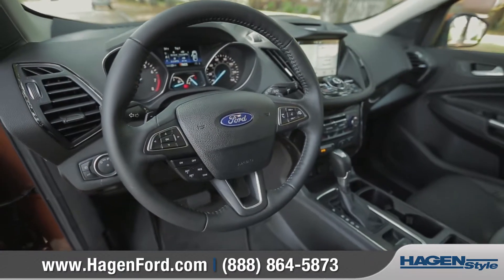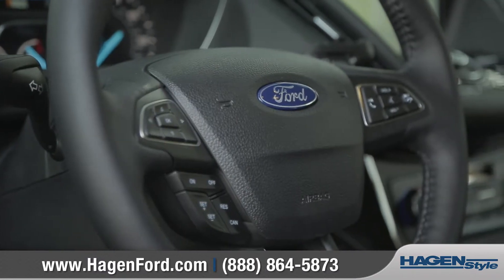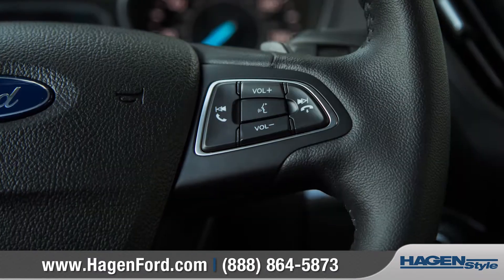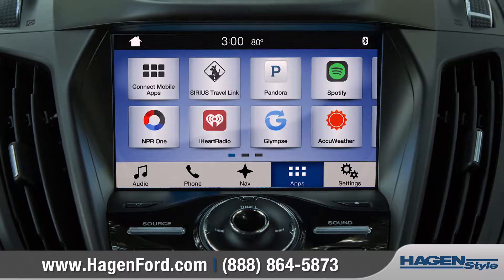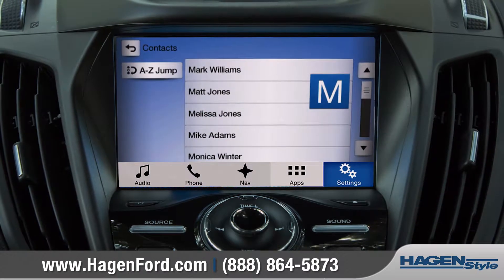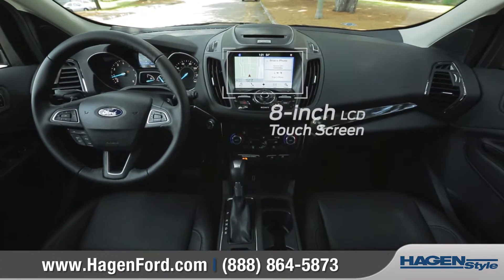It also features a new, stylish, ergonomic steering wheel with integrated Bluetooth phone and audio controls so you can stay focused on the road ahead. SYNC technology will help keep you connected to your world with advanced communications and infotainment features throughout the available 8-inch LCD touchscreen.